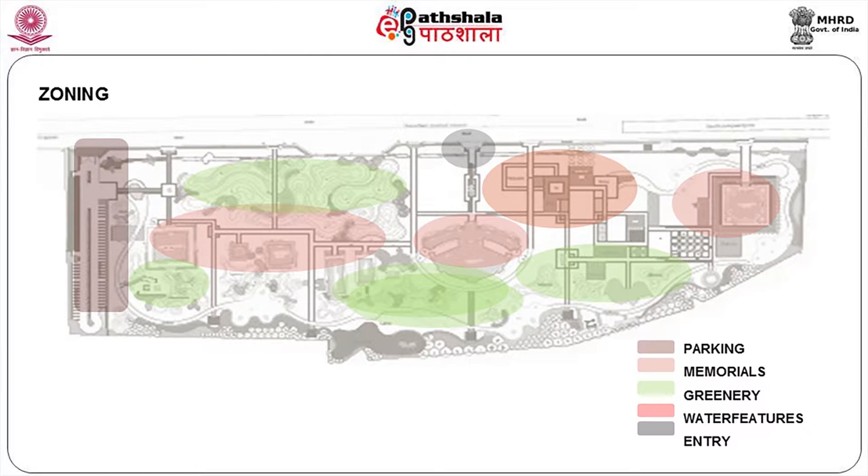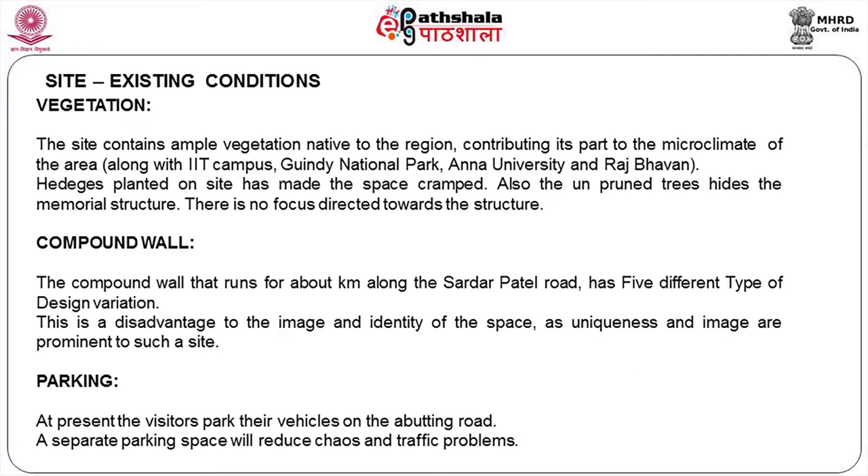We have divided the site into five zones: parking, memorial, greenery, water feature, and entry points. The site contains ample vegetation native to this region, contributing to the microclimate of the area. Along with IIT campus, Guindy National Park, Anna University, and Raj Bhavan, these all become a green belt of Chennai. Existing hedges have made the space cramped, and unpruned trees and the memorial structures have no clear focus or direction. The compound wall also needs to be opened up so people from outside can see inside.